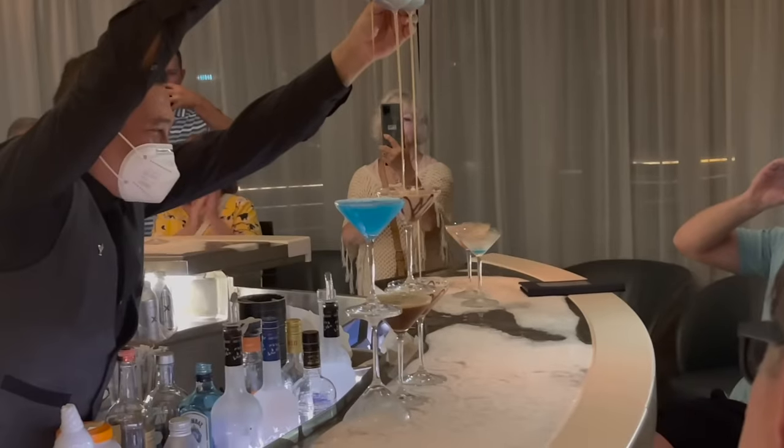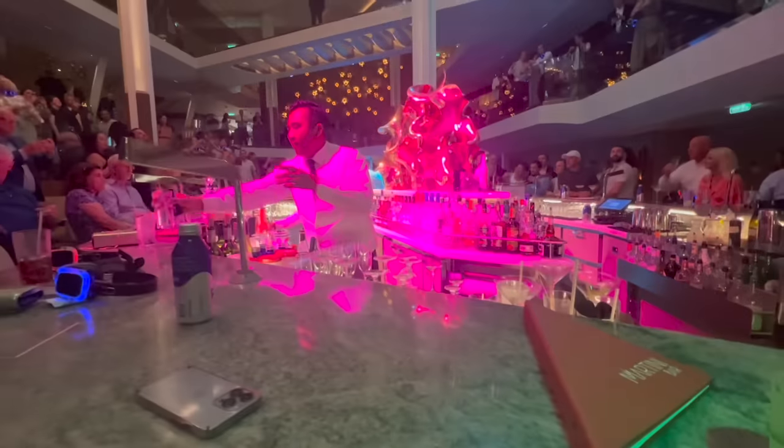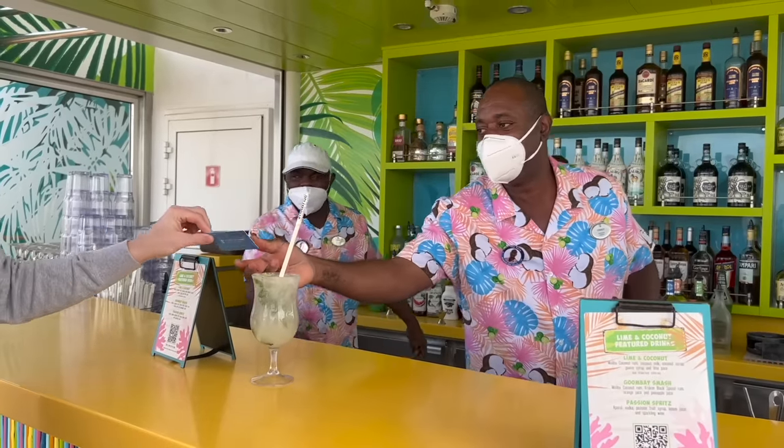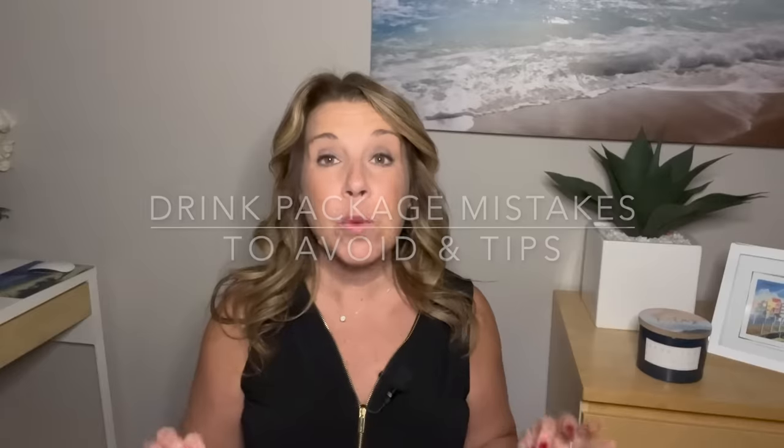Hi there, I'm Ilana from the website lifewellcruise.com. Welcome or welcome back to my channel. Whether you have booked a cruise and you're thinking about adding on a beverage package, or perhaps you're thinking of booking a cruise with an all-inclusive perks package that includes a beverage package, I know that you want to make sure that you get the most value out of your drink package. Based on my own experience and that of other cruisers, there are definitely some drink package mistakes that you want to avoid, as well as some tips and tricks that you'll want to know.